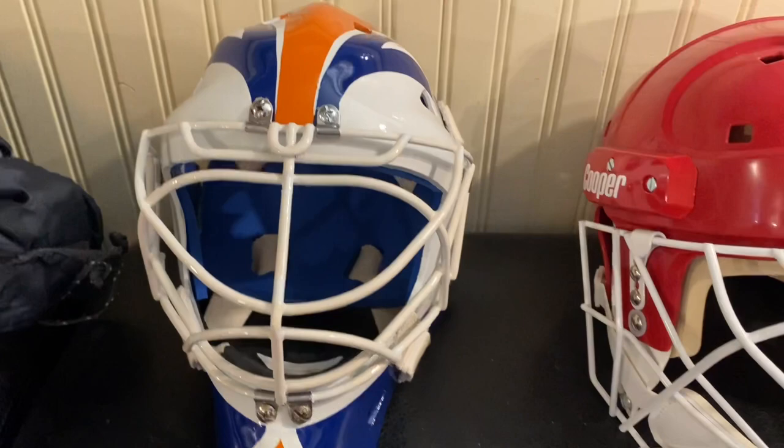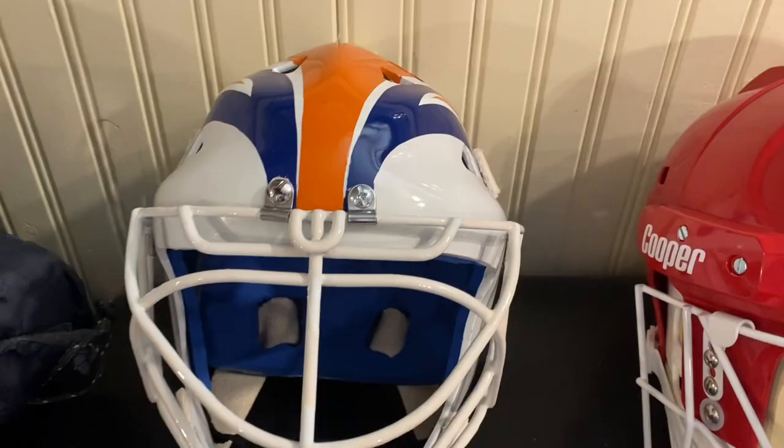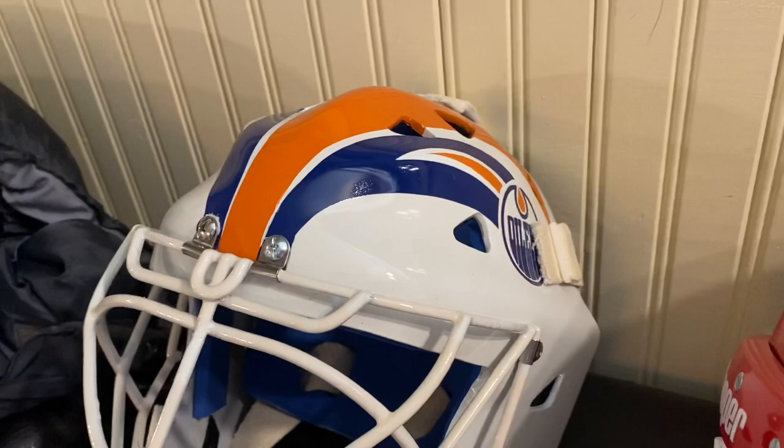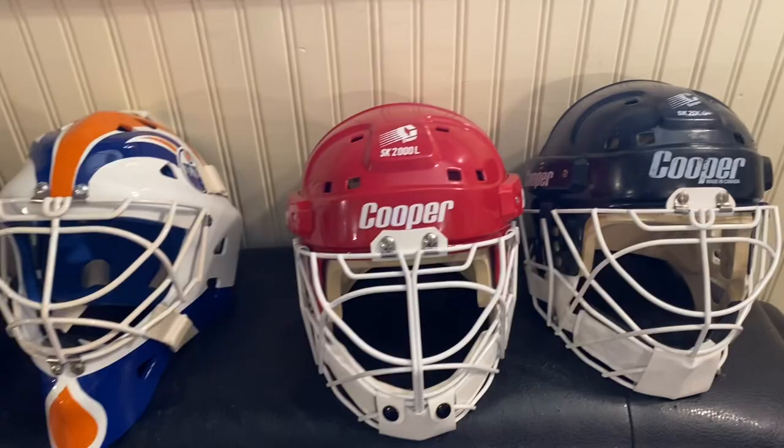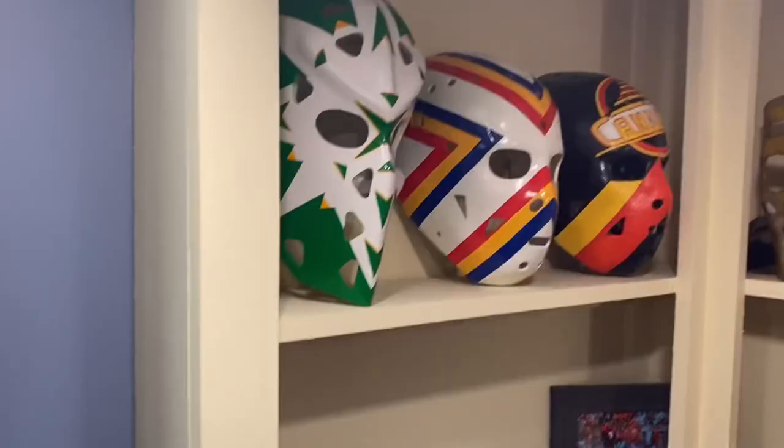Beside that, Grant Fuhr again — you can tell I'm a Grant Fuhr fan. Combo mask, 1980s Edmonton Oilers — there's the Oilers logo again. Those are some of the masks in my private collection.